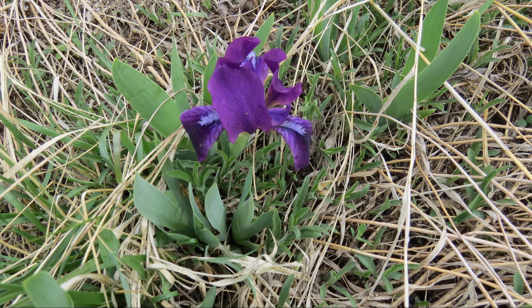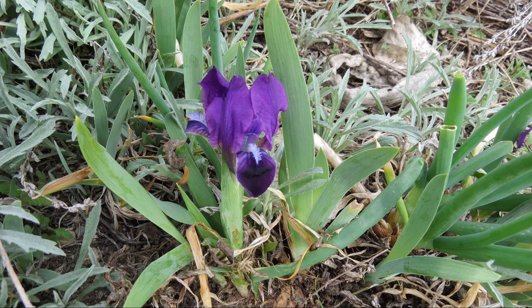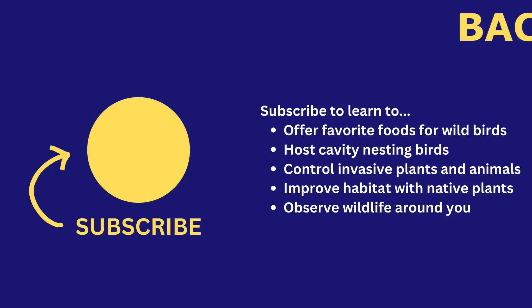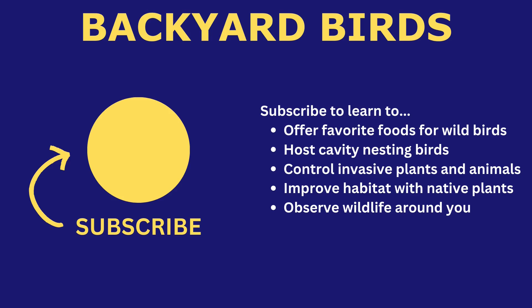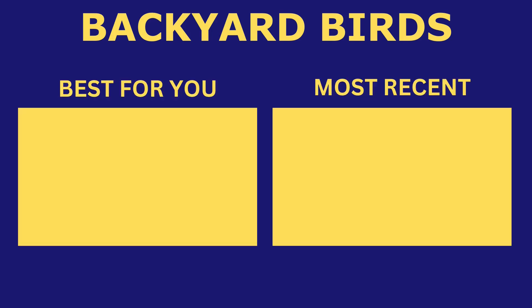If you like this video, give it a thumbs up. Do you have a question? Leave a comment and I will respond. If you know someone who could learn from this video, share it with them. Subscribe to my channel and click on the bell to be the first to know about my new videos. Join me on Patreon to support my effort to bring you the content that you desire. You can watch more of my videos to learn about nature.